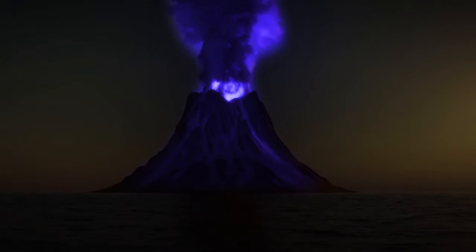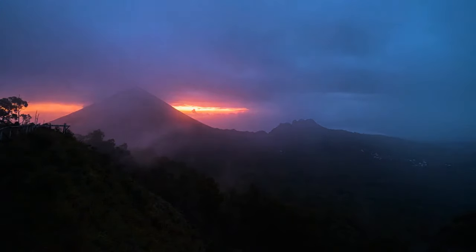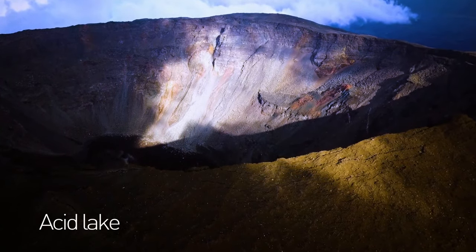Unfortunately, you can see this mesmerizing sight only at night, but you can smell it all day long. By the way, the world's largest acid lake is also located inside this crater.